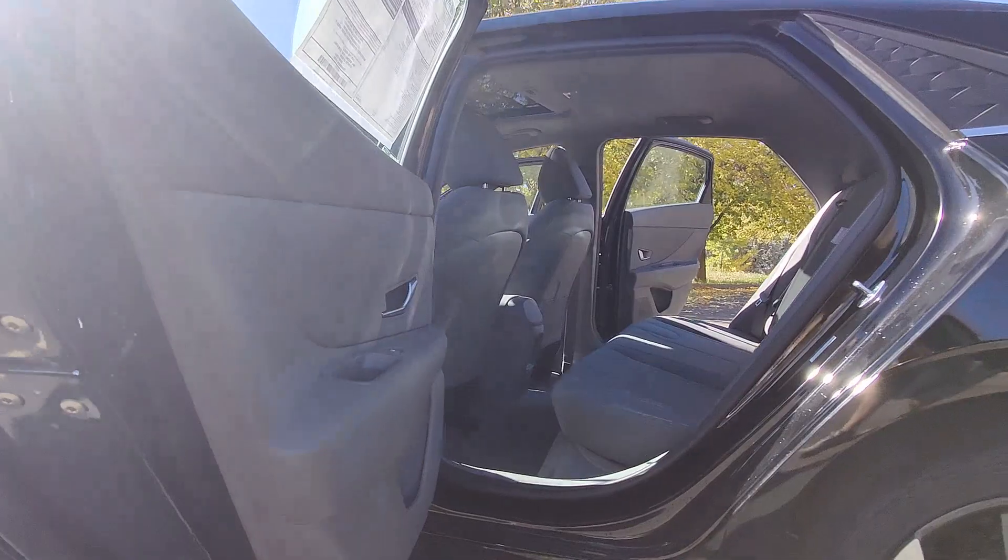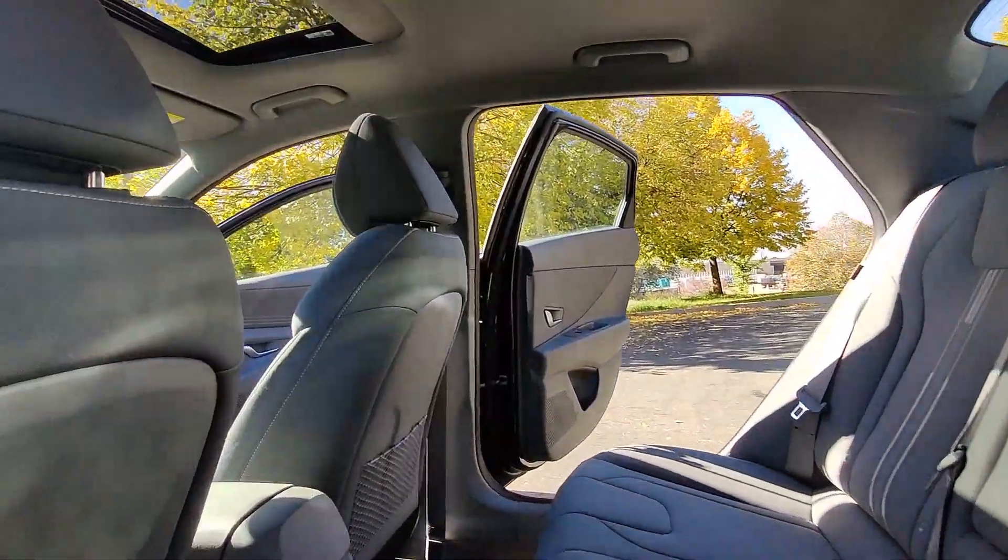Navigation system, satellite radio, backup camera, heated mirrors, sunroof.